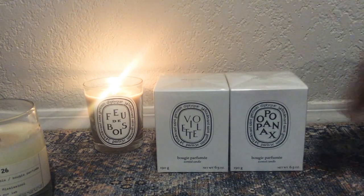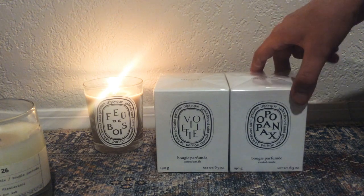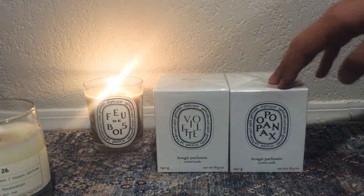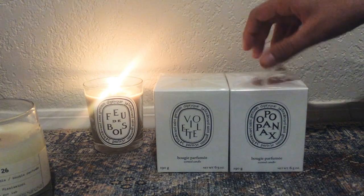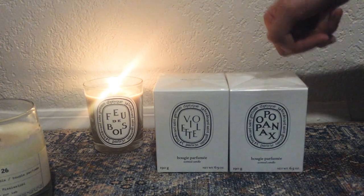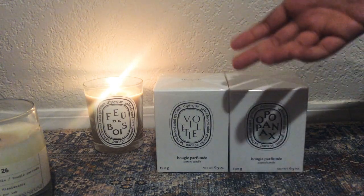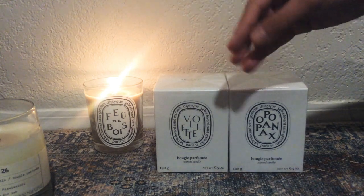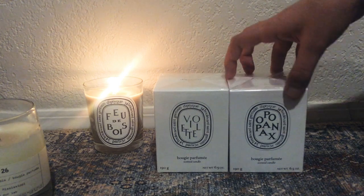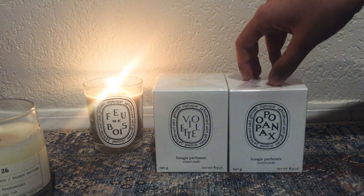This one is called Opopanax - in the store they also called it Opoponax with a C in the middle, which I believe is a spice. It basically smells like tobacco and honey and smoke. It's a very spicy, woodsy scent, but not spicy or woodsy in the way Fou de Bois was. This one honestly reminds me of a really musky men's cologne. I love men's colognes - I find them really fun to wear, especially in the colder months, for those heavier, warmer, muskier tones. I've always gravitated toward the heavier, I suppose more male-smelling scents because I find them so much more enticing and immersive.